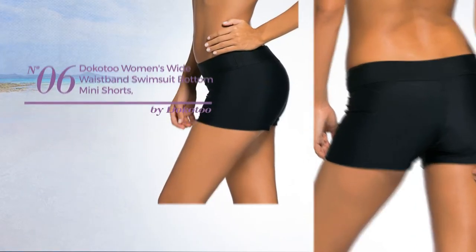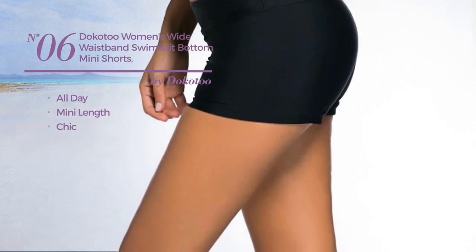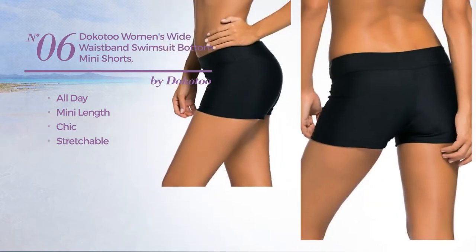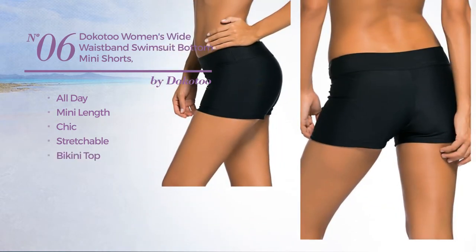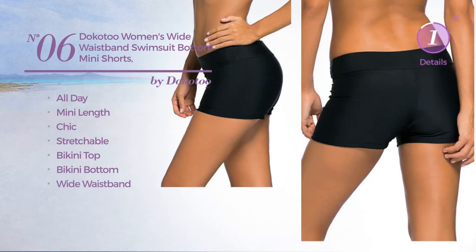Number 6. An All Day Mini Length Swimsuit. Featuring a chic look, crafted from stretchable material. This swimsuit includes bikini top, bikini bottom and wide waistband. Available in 11 colors.